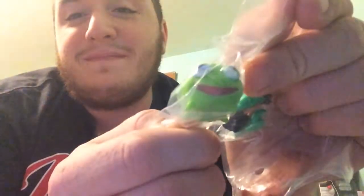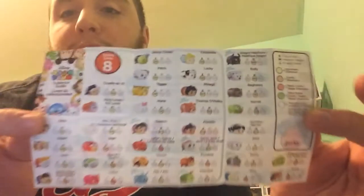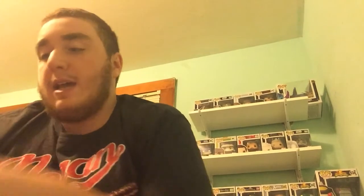Oh my gosh, you guys — right off the bat, I got the Kermit! That is so exciting. I am actually really excited about that. Here we have our Series 8 Collector Guide, and Kermit is a common according to this. Yeah, this is Kermit, and the little stand he comes on.